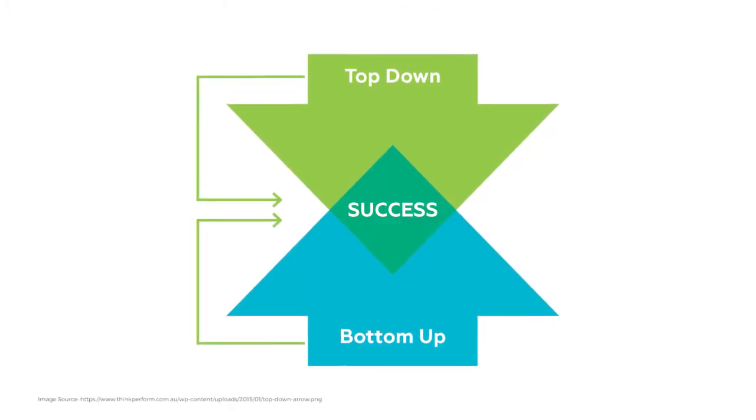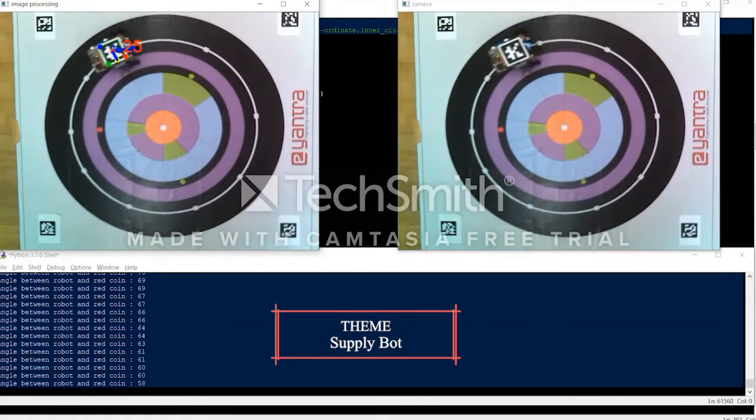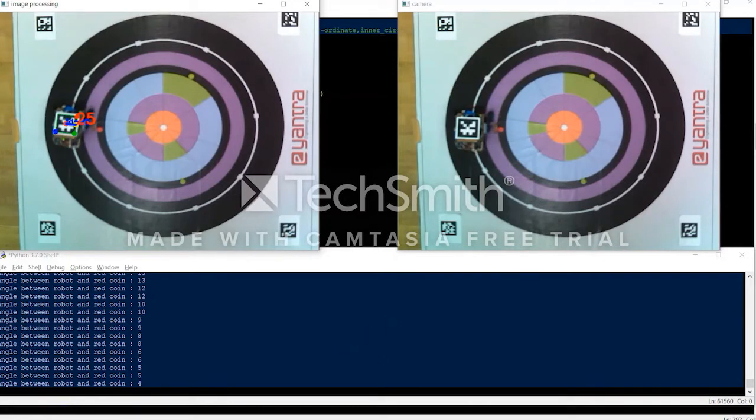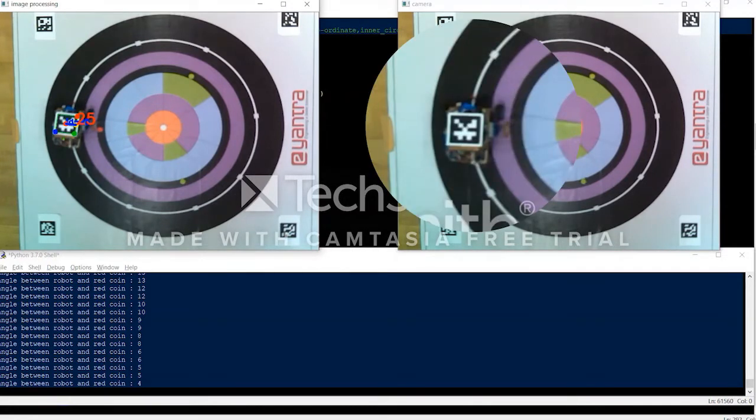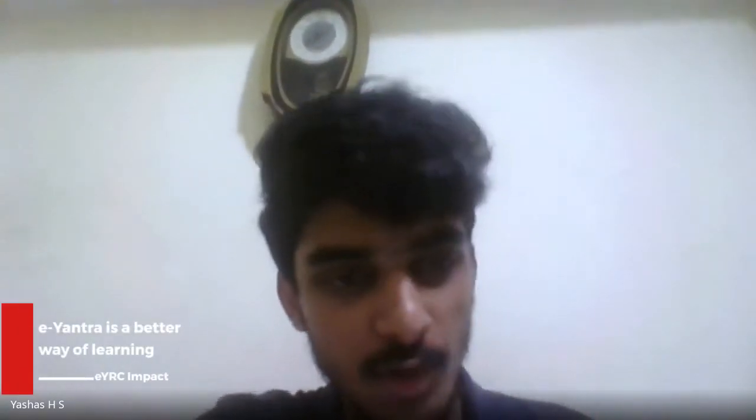When you attend daily college lectures, you see theoretical explanations of topics. But in e-Yantra it's a top-down methodology — you learn things and implement them right away to check if they work. That's also how it stands out against other robotic competitions, where you just go with your implementation and participate. e-Yantra first teaches you, and then checks your work. For me, e-Yantra is a great and better way of learning.